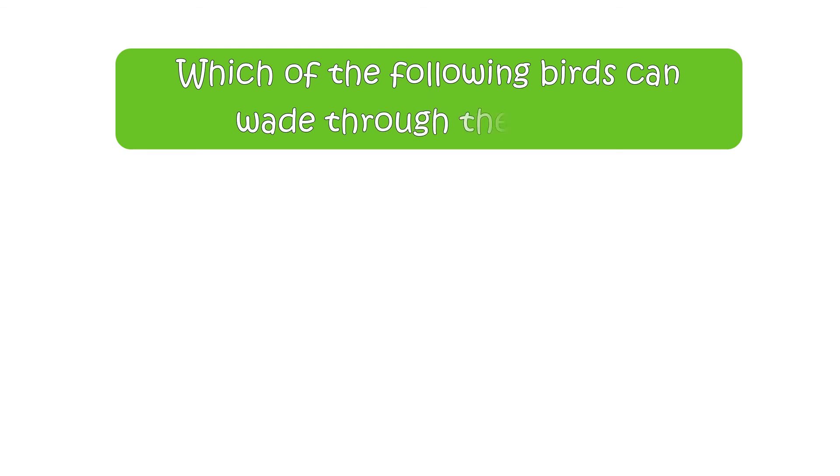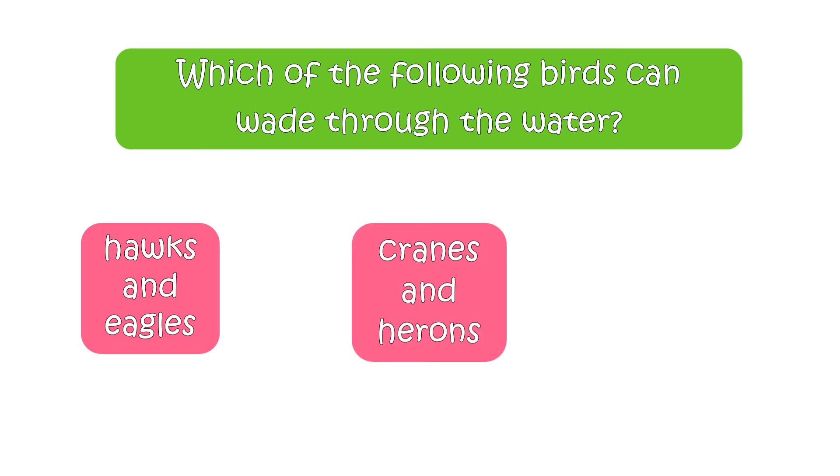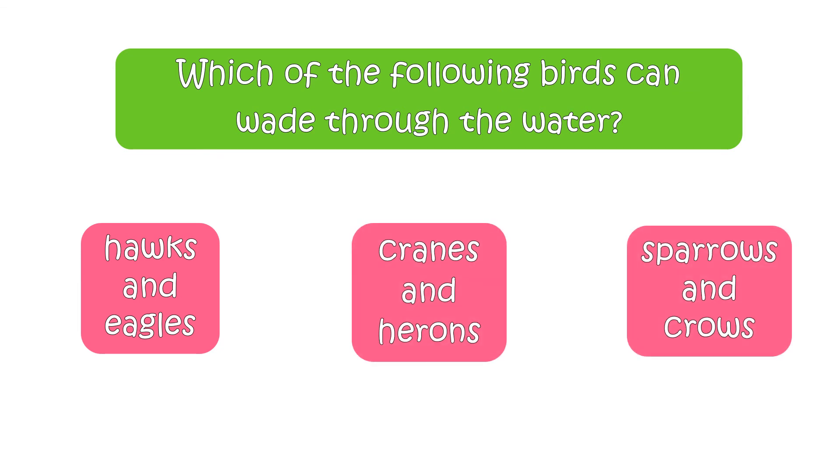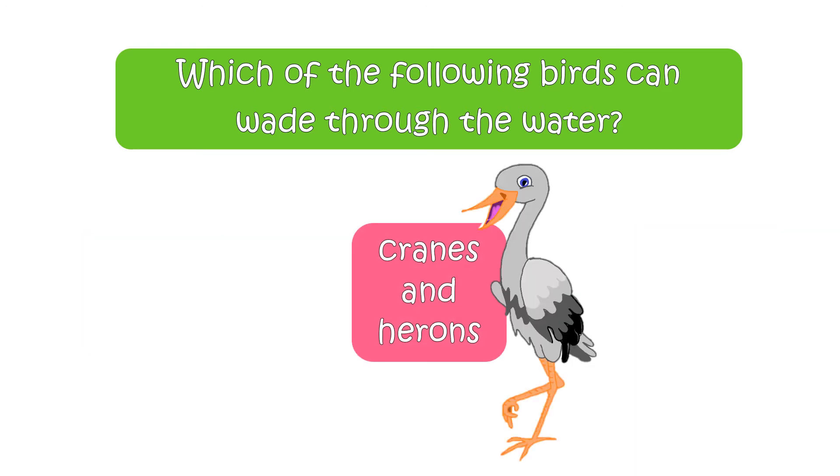Which of the following birds can wade through the water? Your options are hawks and eagles, cranes and herons, or crows. The right answer is cranes and herons. These birds can wade through the water, as they have long and slender feet.